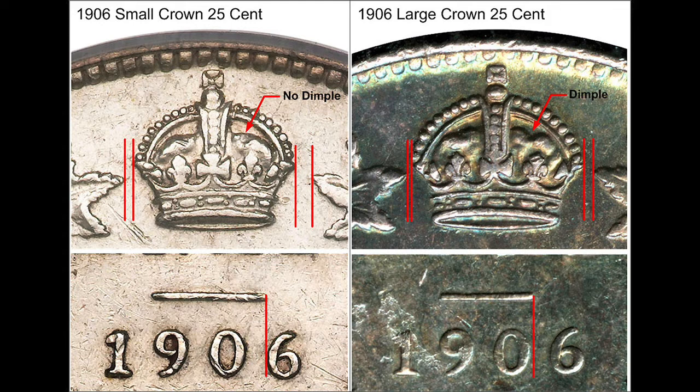The bar above the date ends in two different locations depending on the variety. Keep comparing your coin to the different varieties on the screen and you'll be able to tell which variety you have. Hopefully you have the small crown — the rare variety.